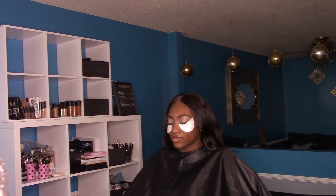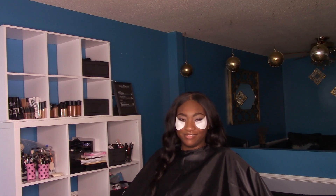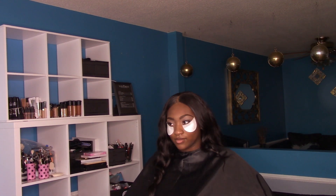So now that that's all set, I'm going to go in with the eyeshadow. We're going to go with that nice chocolatey color and more of a pop of neutral on the center.